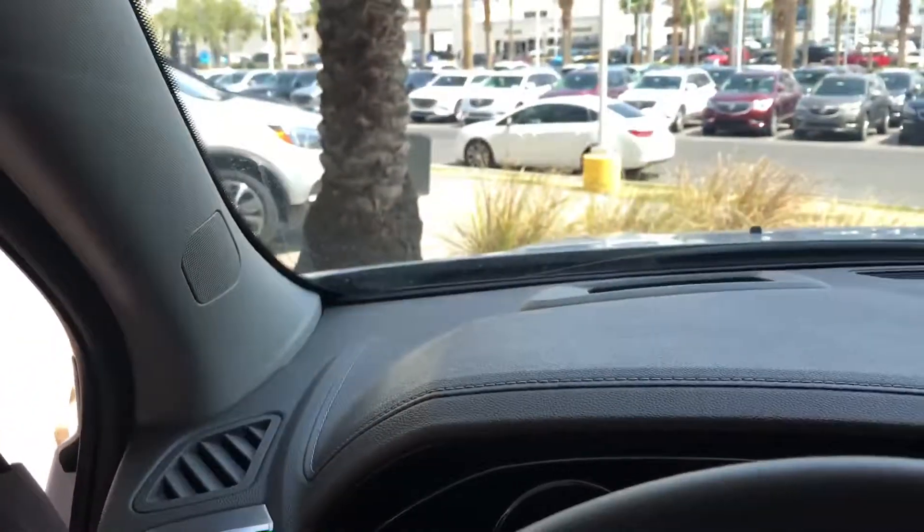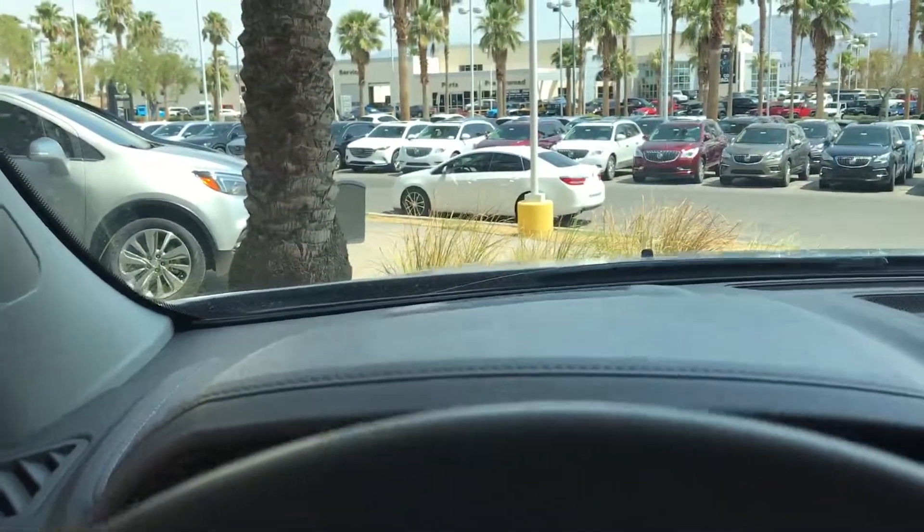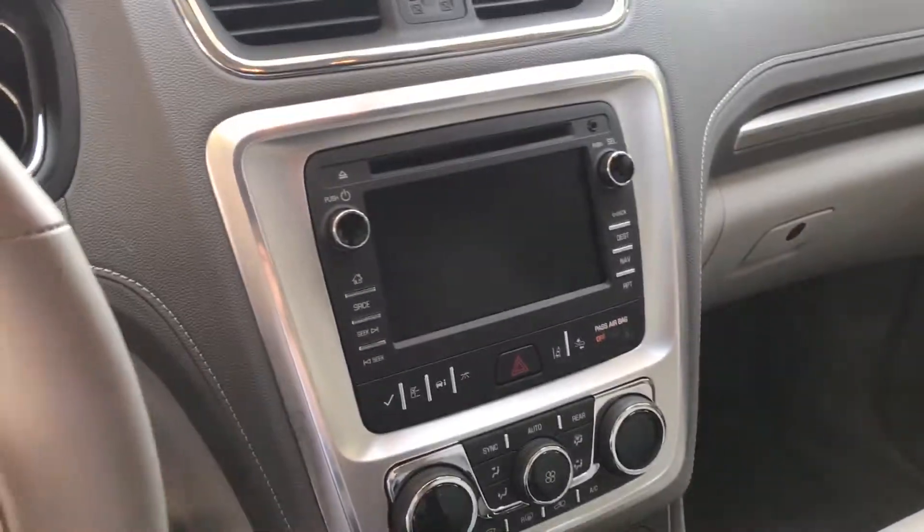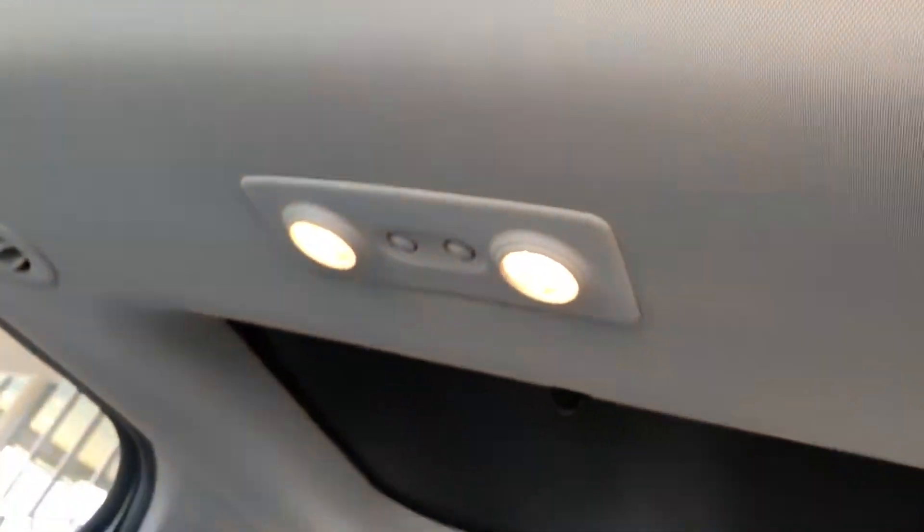Inside you've got the heads up display — if you can see the number up there in front of you. You also have the Bose surround sound system, touch screen up front, dual panoramic sunroof, and then all of your seats in the back.